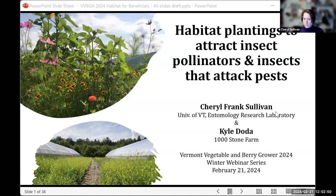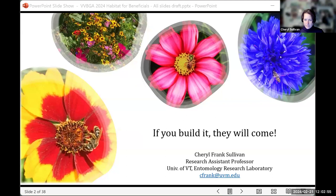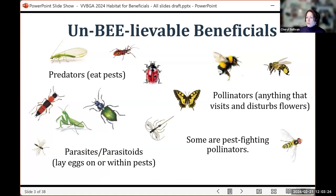Thank you so much for having me here today. I really appreciate the opportunity to talk. I'm an assistant research professor at the UVM Entomology Research Lab, and projects at our lab focus on integrated pest management — a lot of that has been researching strategies that promote the biocontrol of pests under protected culture, including creating habitat plantings to support beneficial insects.